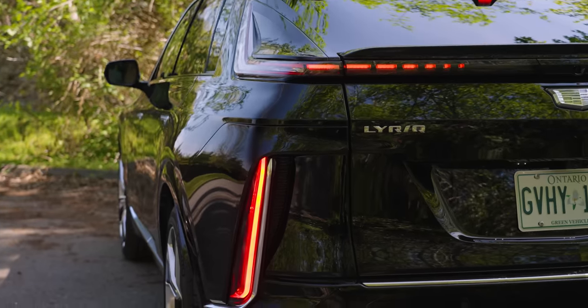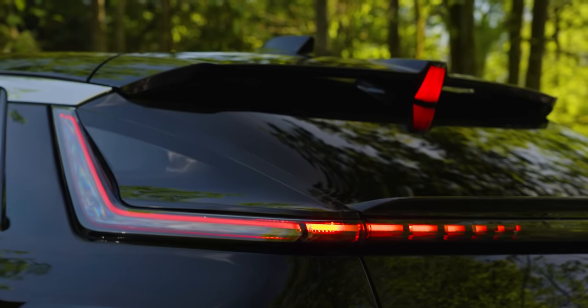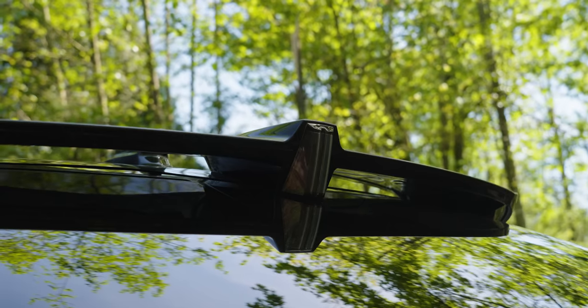Around back it gets even stranger — we have our brake lights down here but our turn signals go up and around. It is very strange but at the same time I quite like it, and it really adds to the Batmobile-ness of the whole thing.